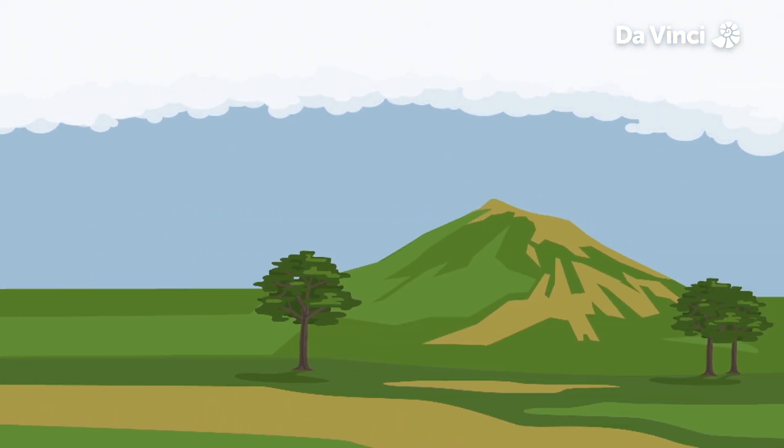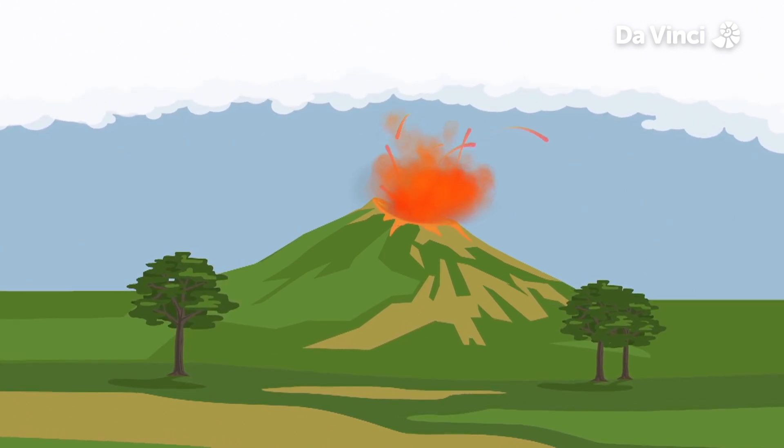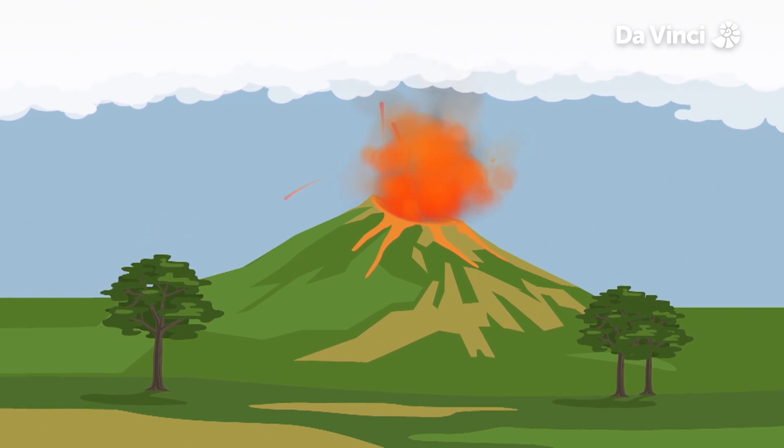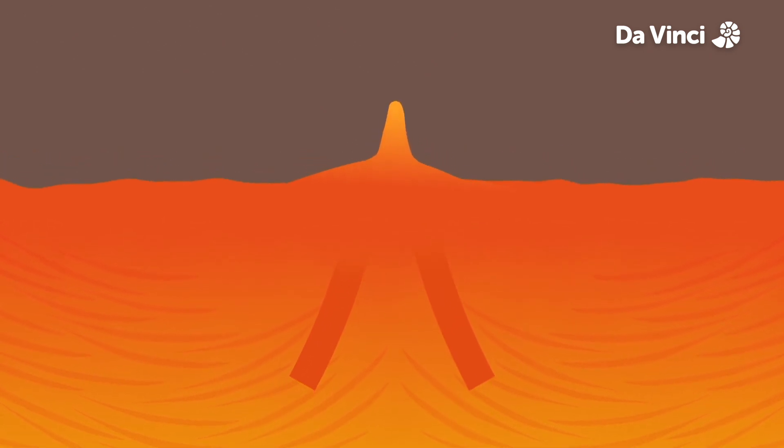A volcano looks like just any mountain, until it erupts and reveals the gigantic forces and extreme temperatures inside the earth. The mountains of fire come from the earth's mantle, where the rock is very hot and very thick. The hot liquid rock called magma can move to the surface at some places, and magma is hotter than smelted iron.